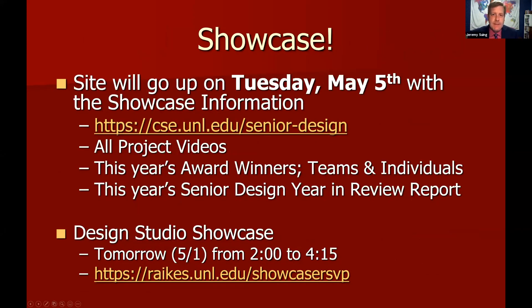We are going to have a showcase — this year it will be a completely virtual or online showcase. It will go up on Tuesday, May 5th, on our regular senior design website. It'll have all of your project videos, all of the award winners — both teams and individual winners I'll announce today — as well as the annual report and other information about senior design from this year. It's a great way to show off what we've accomplished to the general public.